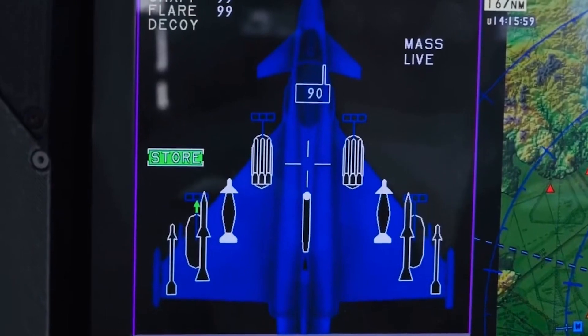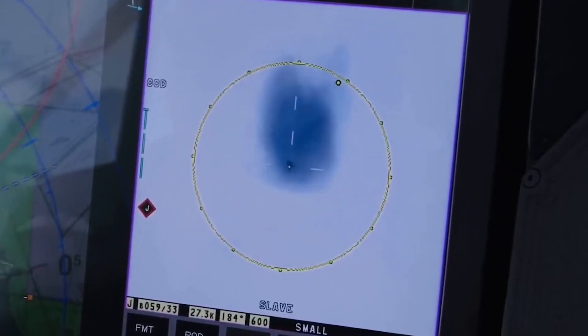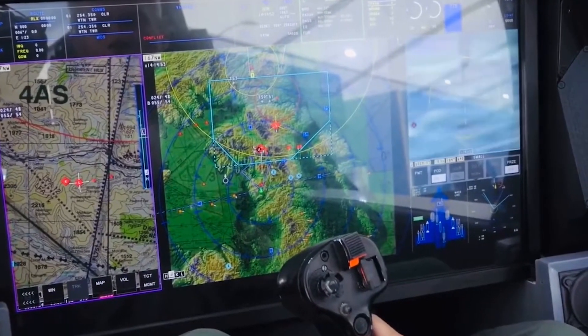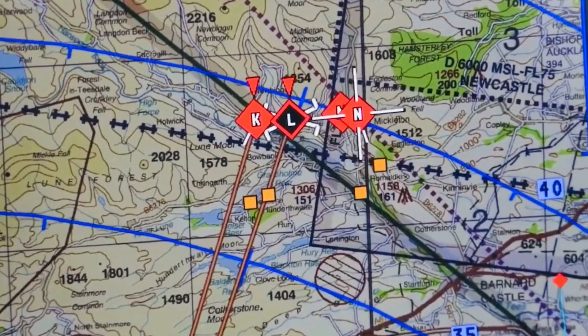Modern Eurofighter Typhoon cockpits may incorporate voice command systems, allowing pilots to interact with the aircraft using verbal commands. This feature further streamlines cockpit operations, especially during high-workload situations.